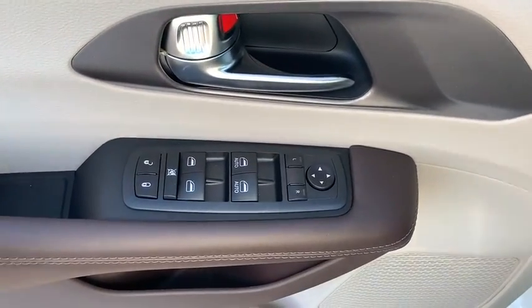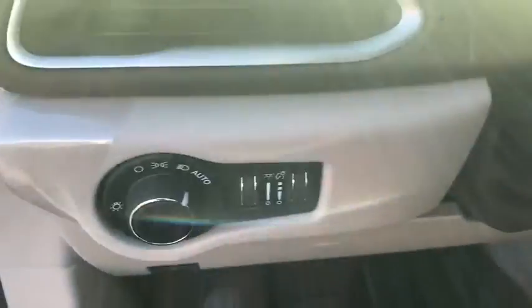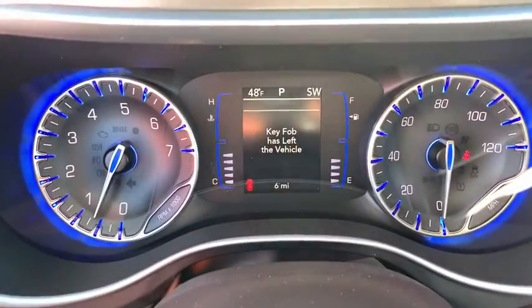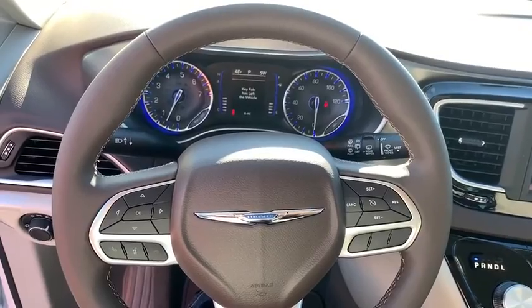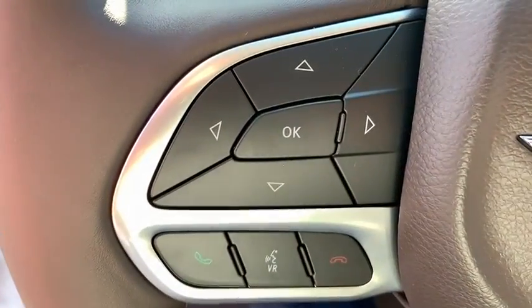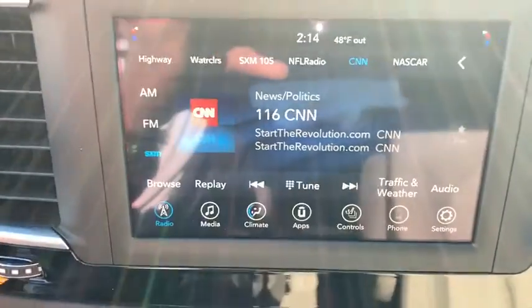Remote engine start, traction control, dual airbags, leather-wrapped steering wheel, power steering, four-wheel disc brakes, power windows, heated front seat, rear window defroster, trip computer, electronic stability control, heated steering wheel, security alarm, compass, panic alarm, brake assist, overhead console, tachometer, remote keyless entry.